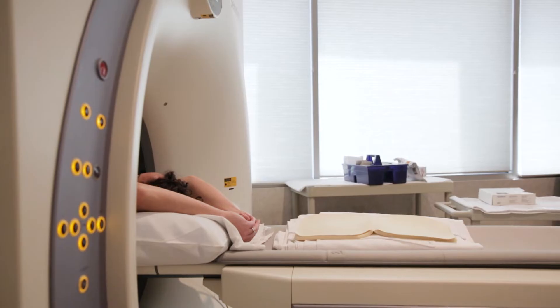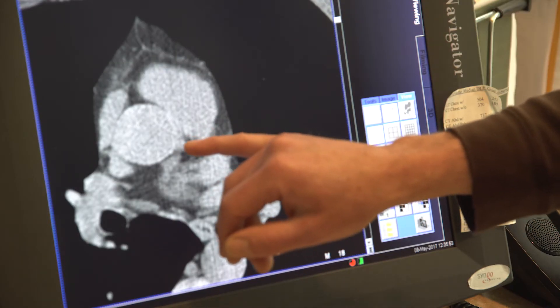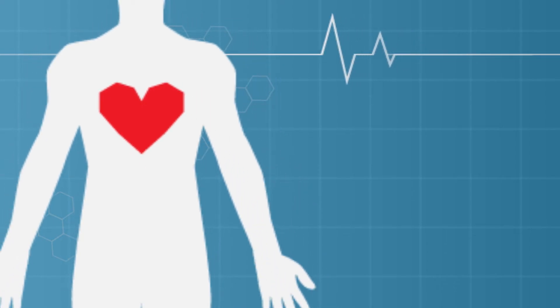Calcifications show up on your scan and the amount of plaque is compared to other patients your age to determine your score. It's a general screening test, and a zero or a low score — say less than 100 — would put you in a low risk category.